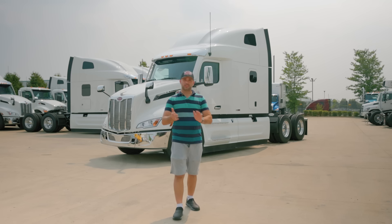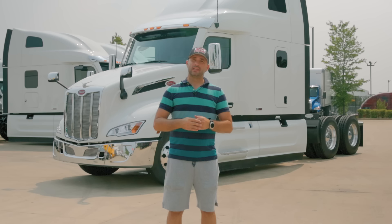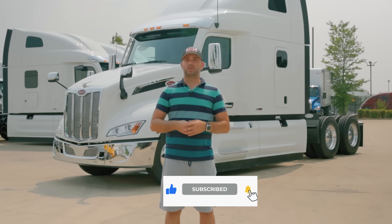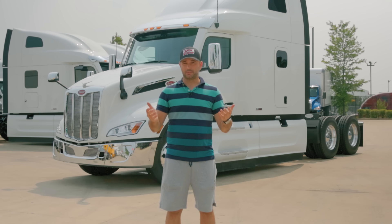Again I want to thank our friends here at JX Peterbilt in Bolingbrook, Illinois for lending us one of their trucks. The link will be in the description down below. This is the end of our video — subscribe if you haven't already so you don't miss any future truck reviews or driver tips and tricks. Hit the notification bell and I'll see you next time.